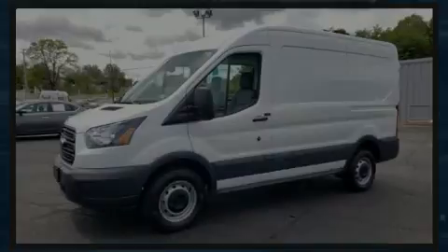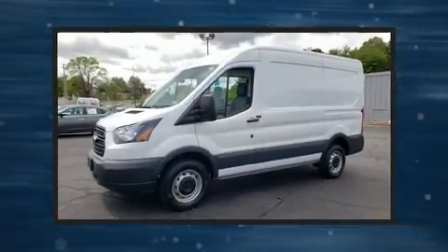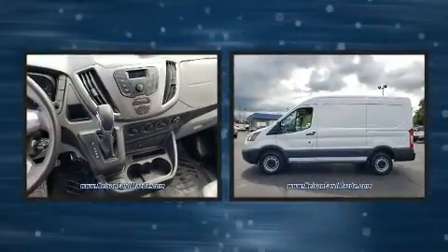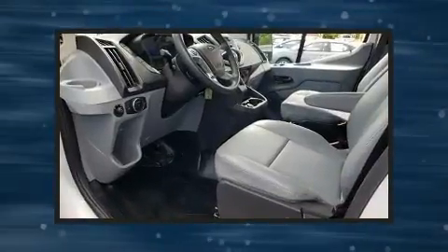Discerning drivers will appreciate the 2017 Ford Transit 250. With fewer than 25,000 miles on the odometer, this vehicle provides excellent value as a pre-owned model.